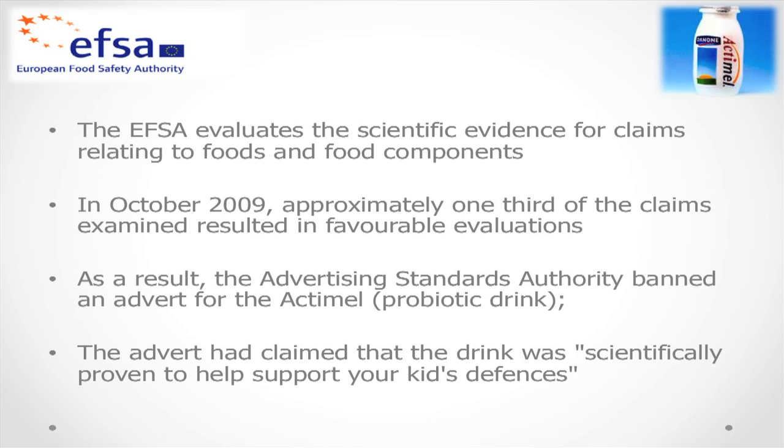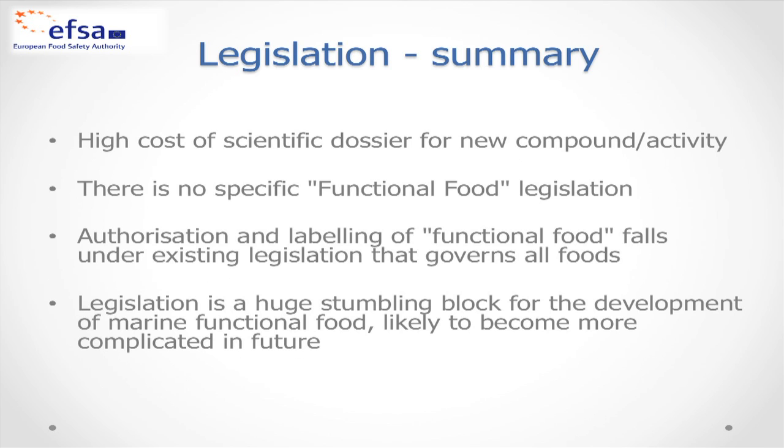The European Food Safety Authority evaluates the scientific evidence for these claims. In October 2009, about one-third of claims examined resulted in favourable evaluations. For example, Actimel had an advert claiming their drink was scientifically proven to help support kids' defences. However, after EFSA evaluation, the Advertising Standards Authority banned this advert — the scientific evidence wasn't sufficient. In summary, legislation carries a high cost for new compounds, there's no specific functional food legislation, and legislation is a major stumbling block likely to become more complicated in future.